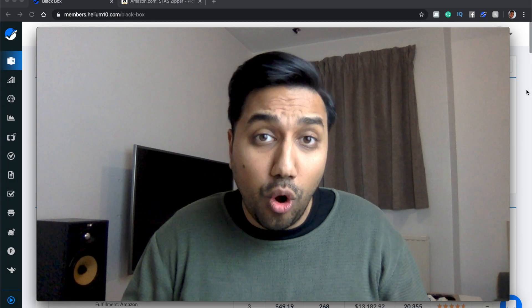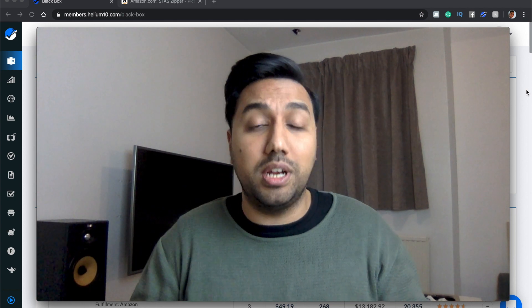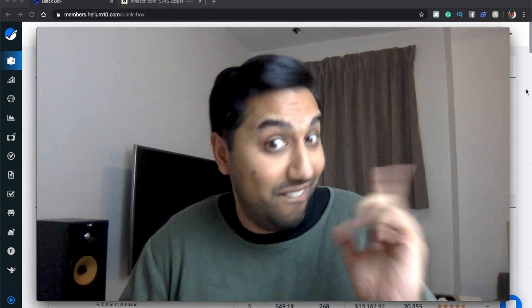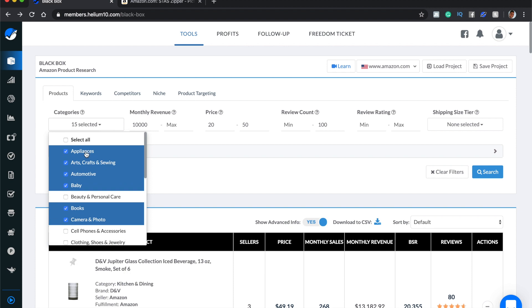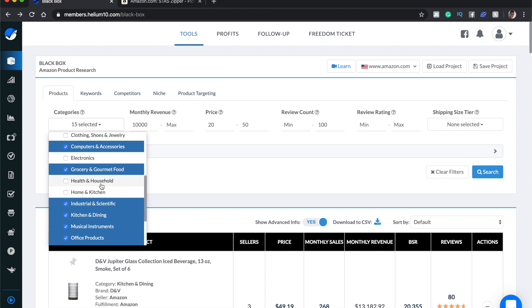I want to show you an approach that is slightly different to what you're probably used to — this approach is going to get you products much faster. First, pick some categories. I selected 15. Hit select all, then hit the search button to see what comes up. What I found is the same products kept coming up — for example, bed sheets and bed covers kept appearing in home and kitchen, so I removed that category.